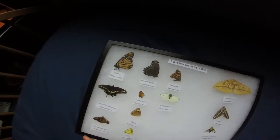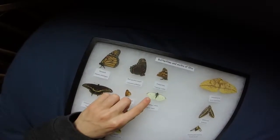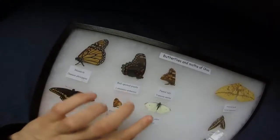So males — this is a male. It has only two dots. There is a fainter one on the back wing. Females have four: two on the front, two on the back.